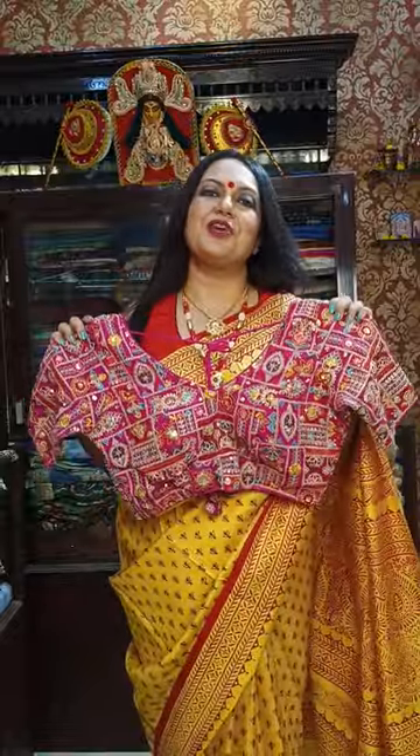Hello, my name is Ravoni Mitra Ghosh. Mohini Mujik and New Day, New Design. Today's episode of Darun Designer Blouse.